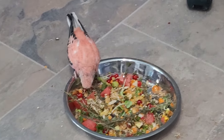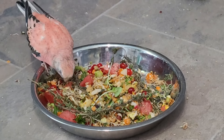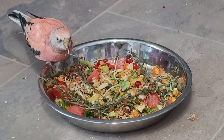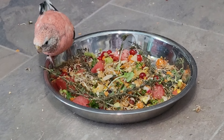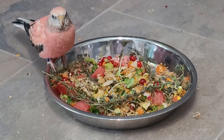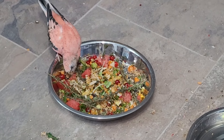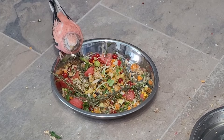If you only have one or two birds, you can also freeze the chop mix and just defrost it the night before to feed it to them. You can put it in small portions in freezer bags or ice cube trays. Let me know in the comments if you are going to make this recipe and if your birds enjoy it. If you like this video you may enjoy the video on screen, and make sure to subscribe for more videos like this one. Until next time, happy birding!